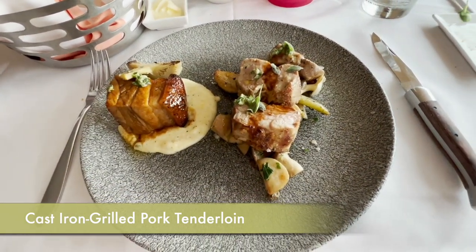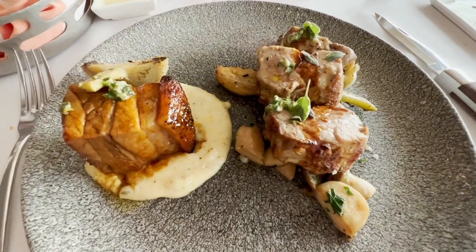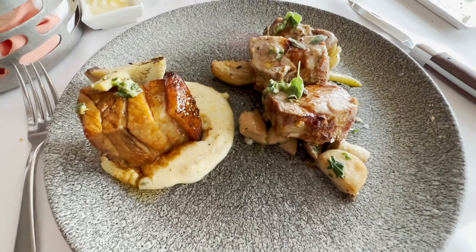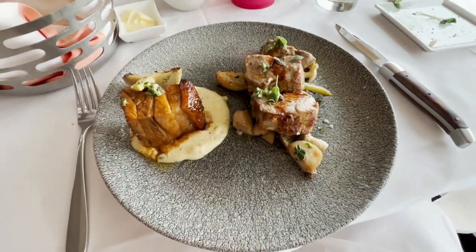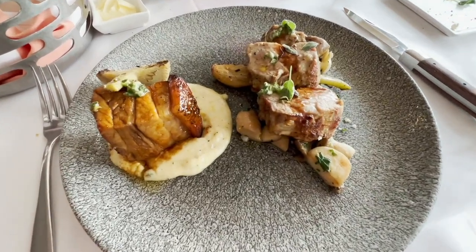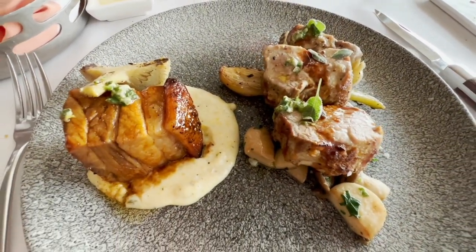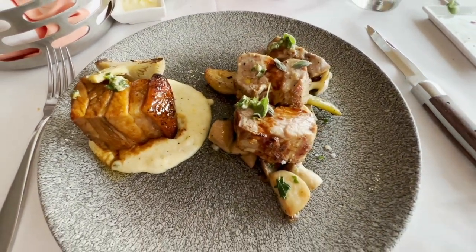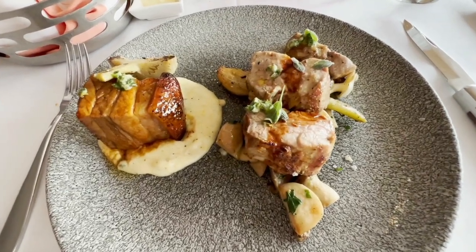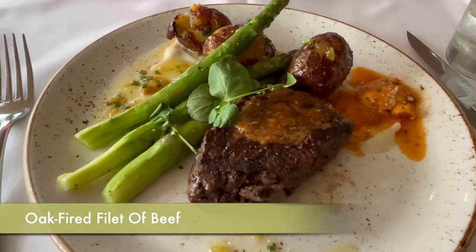For my entrée I got the cast iron grilled pork tenderloin, and it was excellent — tender with great flavor. It was served with a cheesy polenta that paired really well with the pork. I wasn't sure what to get, but I'm glad I chose that because it was delicious. It also had a piece of pork belly on the plate.